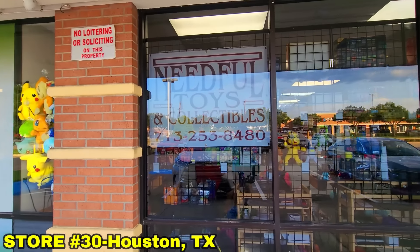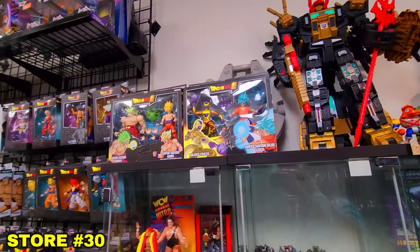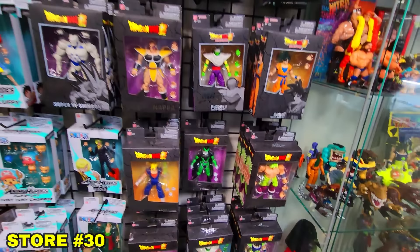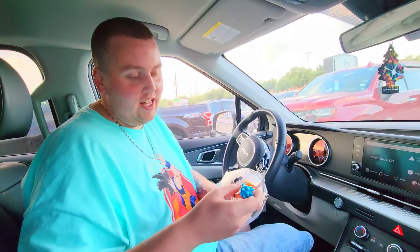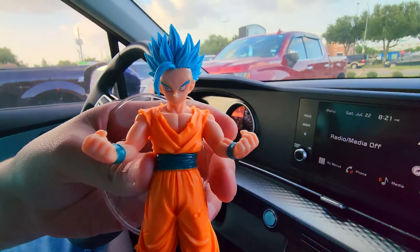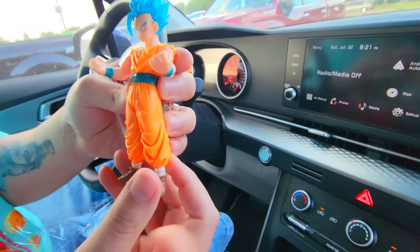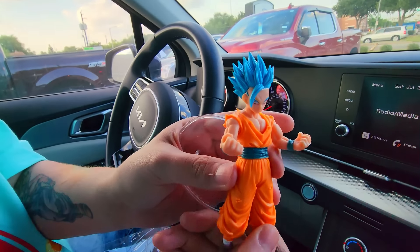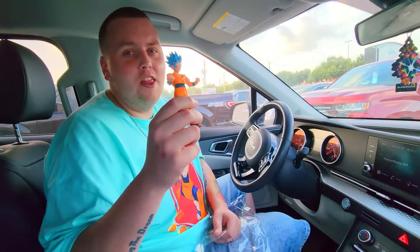First store in Texas — we walked in greeted by a bunch of Dragon Stars on the wall and some loose figures in the cases. We had it all, but we did find this absolute beauty: a bootleg figure that looks like Teen Gohan in Goku's orange gi with Super Saiyan Blue hair, Super Saiyan 2 style, but with Piccolo shoes. Just fabulous — it should have been a $200 figure but we got it for only five bucks. Best find ever.